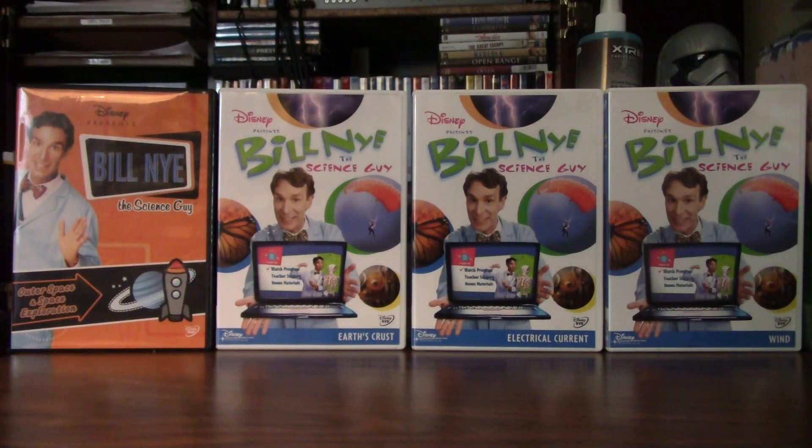Hello, and welcome to another episode of Walt Disney's Legacy Collection. Today's episode is about Bill Nye the Science Guy, but this time we're on the DVDs.